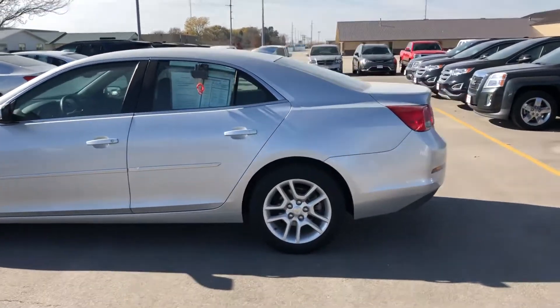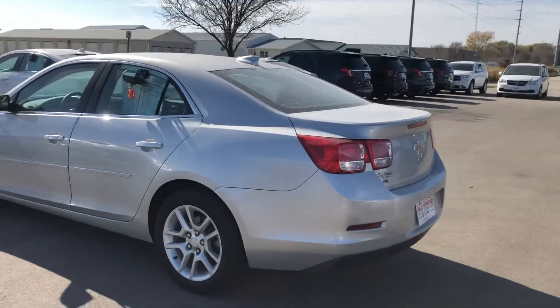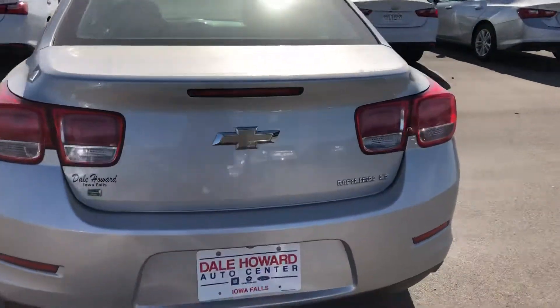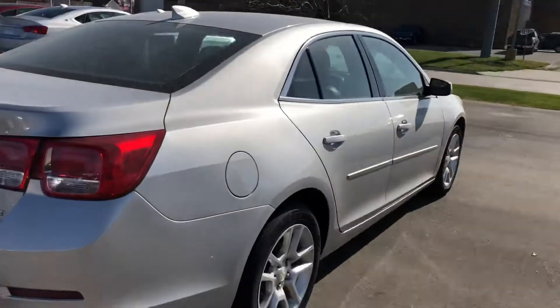This one's got about 33,000 miles on it, nice silver color. It is an LT Eco, excellent condition.